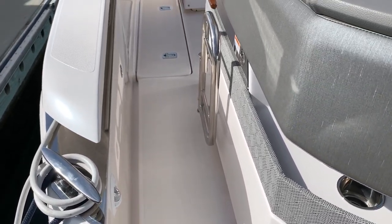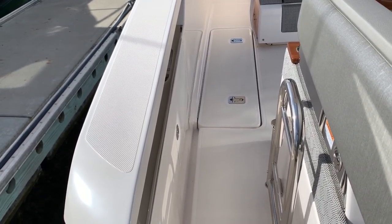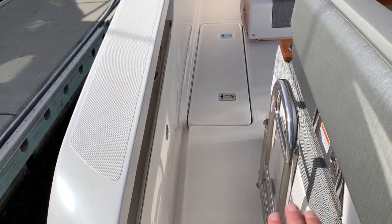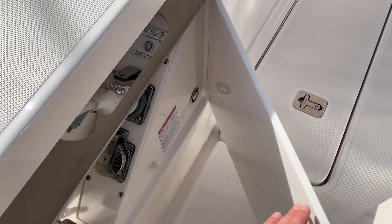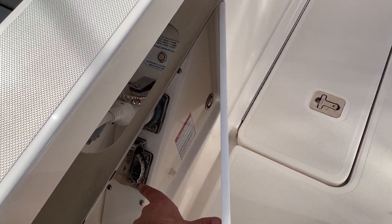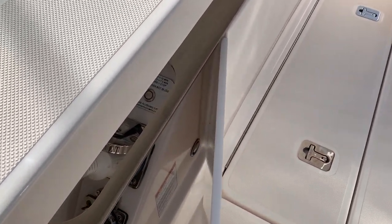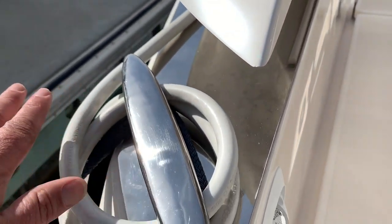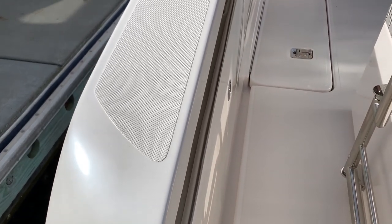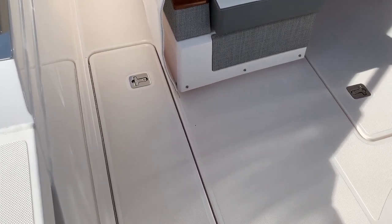Moving up, we have nice gates that enclose the aft cockpit — a great option if you have small kids or animals on board. There's also an opening hatch here for shore power, air conditioning, and the outboard flushing system. I like how the shore cord is easily accessible and brought out to the back so it's not a bulky cord you're stepping over. Just below our feet is a large storage area running both starboard and port side.